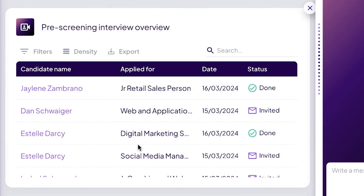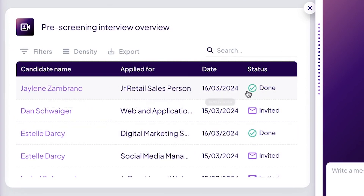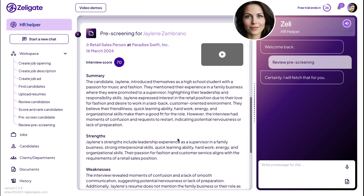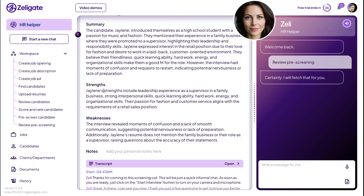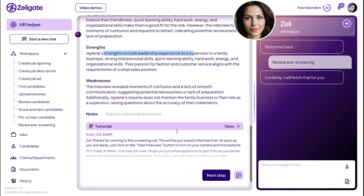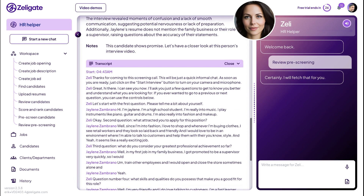Zelly lets you know when a candidate has completed their pre-screening interview and has analyzed and summarized the interview for you. Zelly has prepared a written summary for you, along with a description of the perceived strengths and weaknesses of the candidate. You can even access the full video transcript and watch the video back.